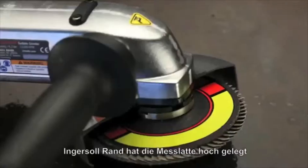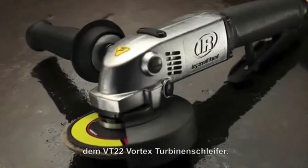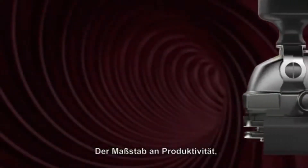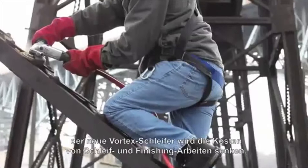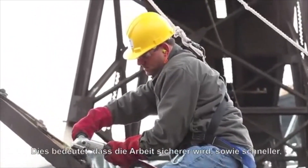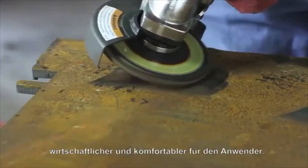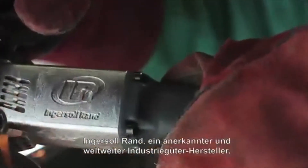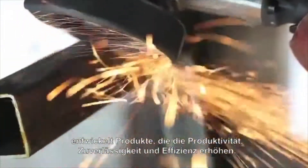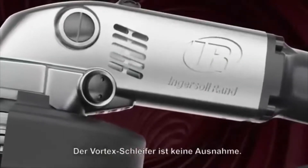Ingersoll RAND has raised the bar once again with its latest technological innovation, the VT22 series Vortex Turbine Grinder — the ultimate in productivity. The new Vortex will lower the cost of grinding and finishing operations, which means work will be safer, quicker, less expensive, and more comfortable for the operator. Ingersoll RAND, a trusted industrial global leader, creates products that maximize productivity, reliability, and efficiency. The Vortex is no exception.